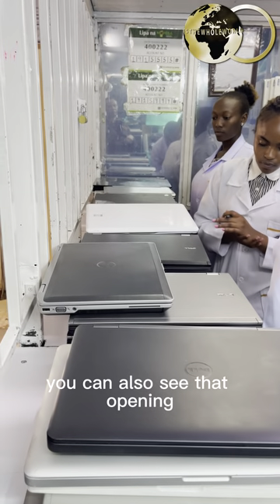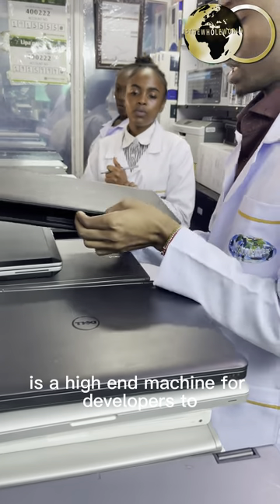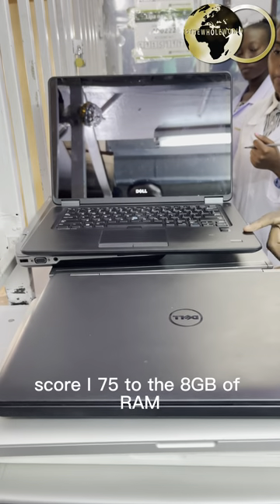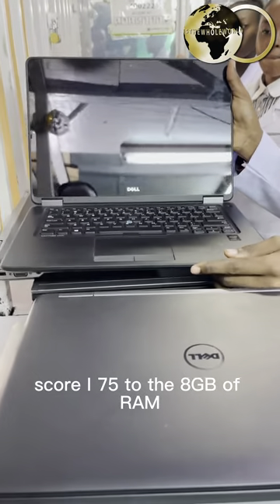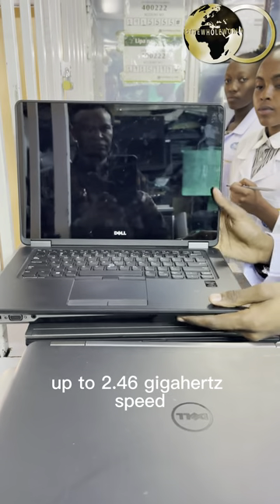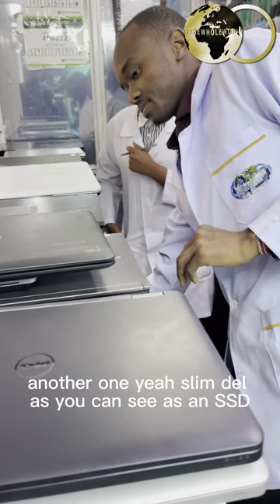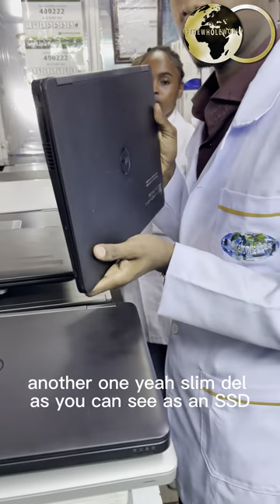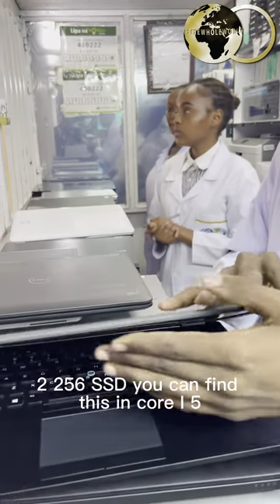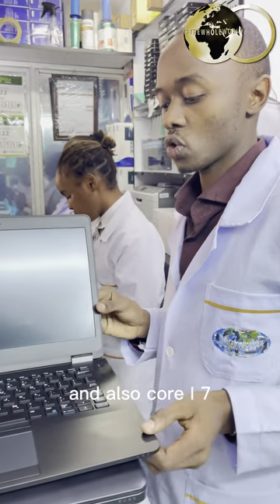You can also see that here's another Dell — this is a high-end machine for developers. This is a touchscreen machine, it's Core i7, packed with 8GB of RAM and 500GB of internal storage, up to 2.6GHz speed. There's also another one here — this is a slim Dell. As you can see it has an SSD, 256GB SSD. You can find this in Core i5 and also Core i7.